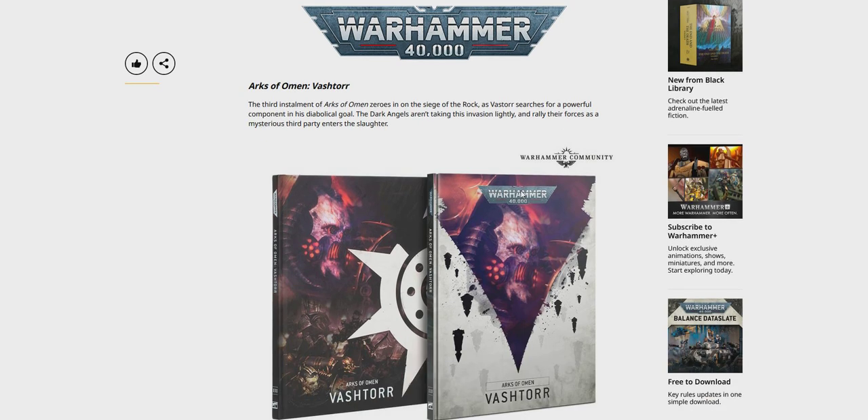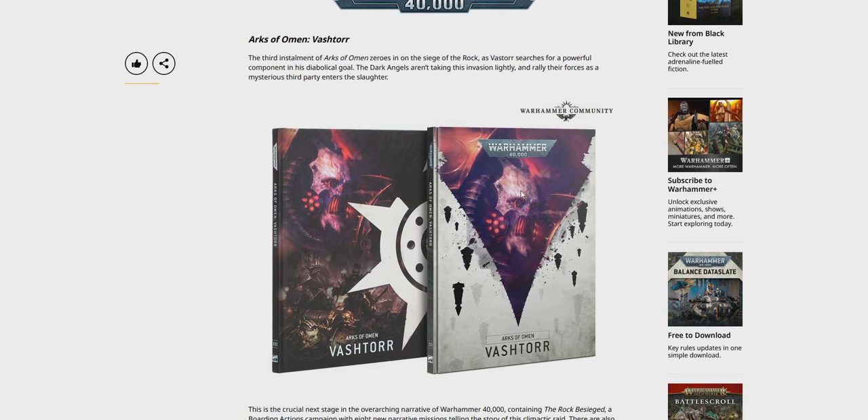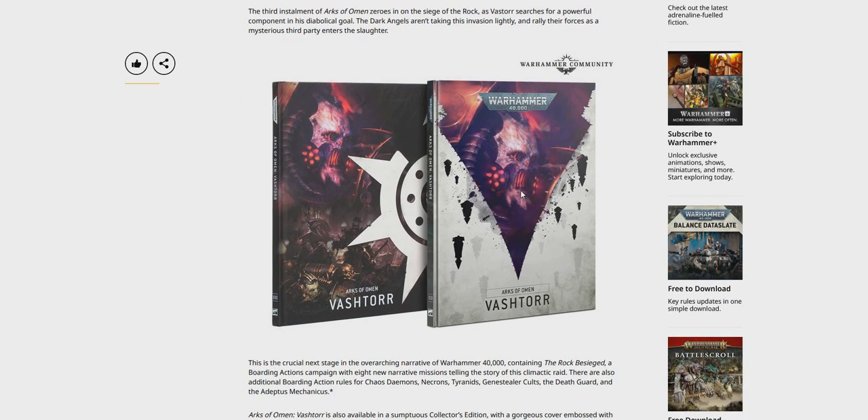We've got Arks of Omen: Vashtorr, the third installment of Arks of Omen. Two books — you've got the Special Edition, Collector's Edition over here on the left, and your Standard Edition on the right. Really cool artwork on this.